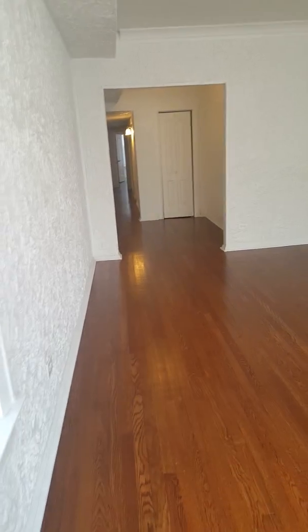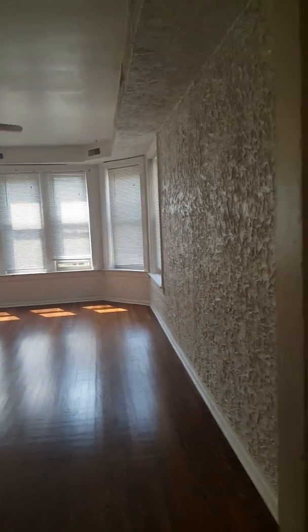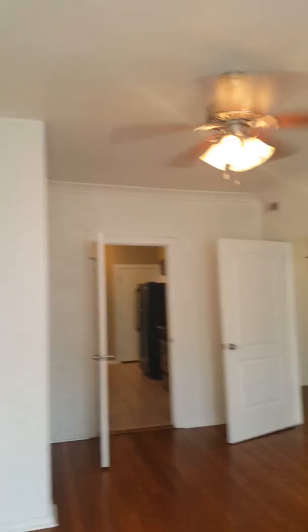Perfect furniture could fit in here. If you wanted to mount your TV there you could — enough space for it. You can use this as a formal dining room or bedroom. I like when vintage apartments do the conversions where you can make the dining room a functional living space or bedroom. Every room besides the kitchen has a ceiling fan.